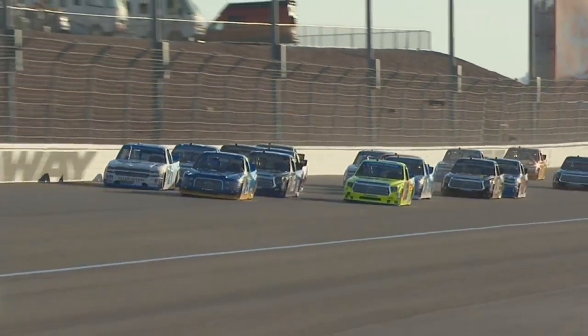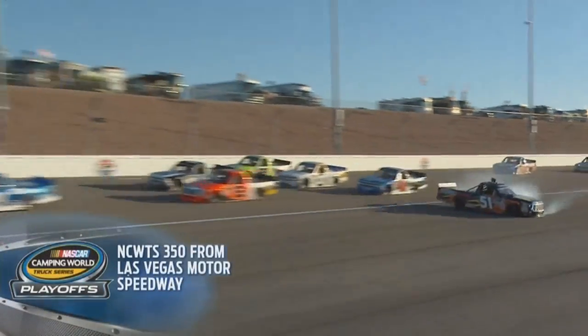Well, it didn't take long. First lap of the race under caution.